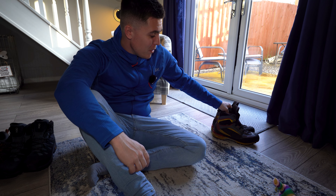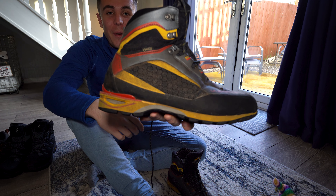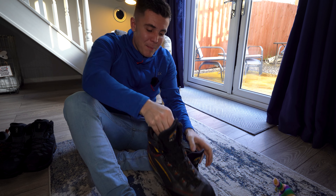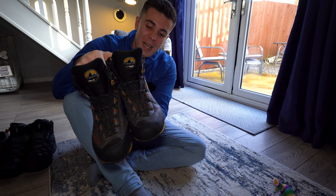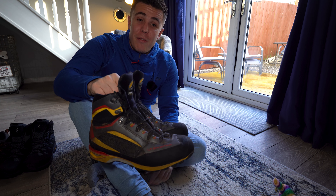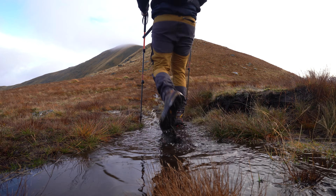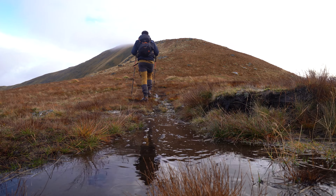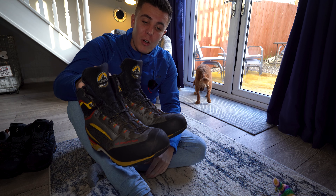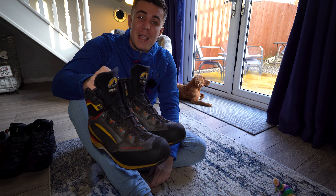My trusted pair of boots is the La Sportiva Trango Towers. I wear these day in day out most of the time — this is actually my second pair and I do swear by them. They're just so comfortable and a great fit for people with narrow feet like myself. Fully waterproof, crampon compatible, and great for scrambling too. I might wear these in summer if it's going to be really rocky and I need a bit of a rigid sole.